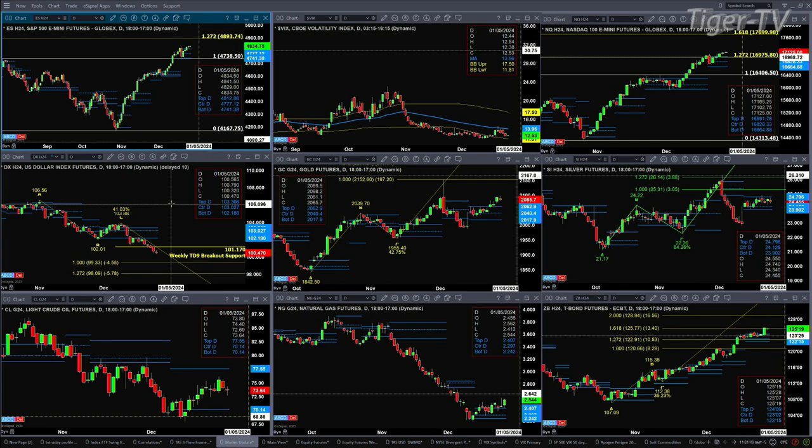Taking a look at gold — it formed a TD 9-count top yesterday and completes that pattern today. Price should pull back to test the top of its profile at the $2,062 level. Silver is consolidating within its profile, between $23.90 at support and $24.79 as resistance. Light crude is pulling back — it formed a TD 9-count top and is likely to pull back to its offset and change, which we can take a look at during the Trader's Edge Show.